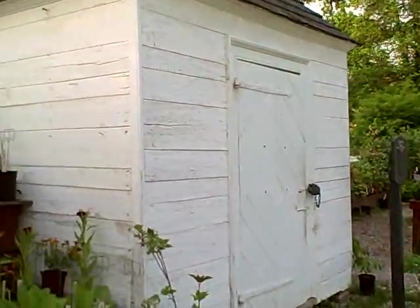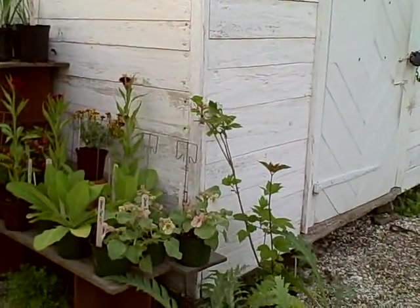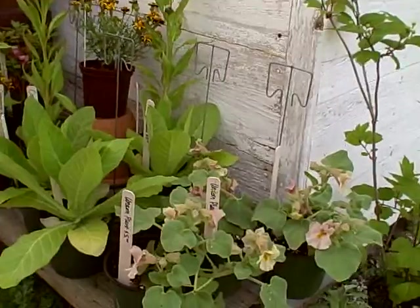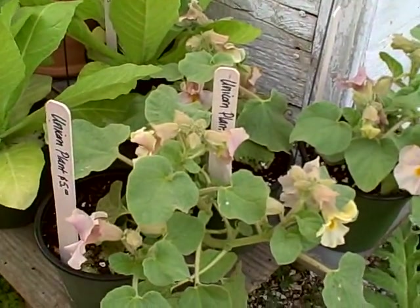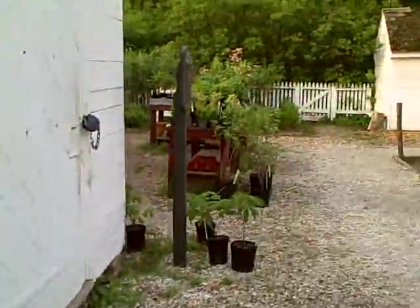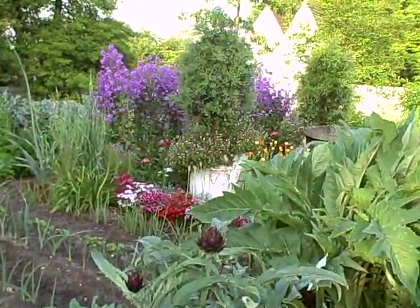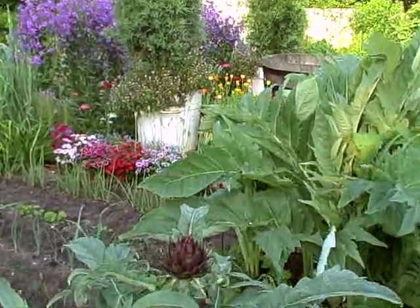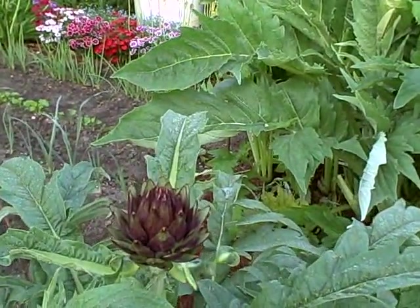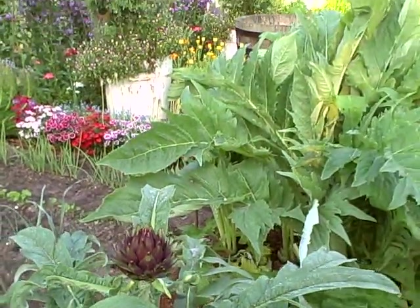They have a lot of local plants here that you probably don't see in Michigan. And actually, I think that's an artichoke if I'm not mistaken. I've never seen an artichoke growing before, but I think that's what that is.